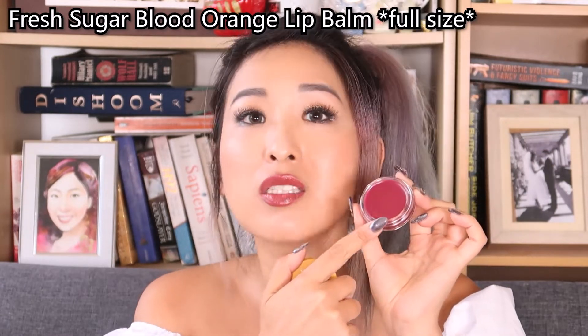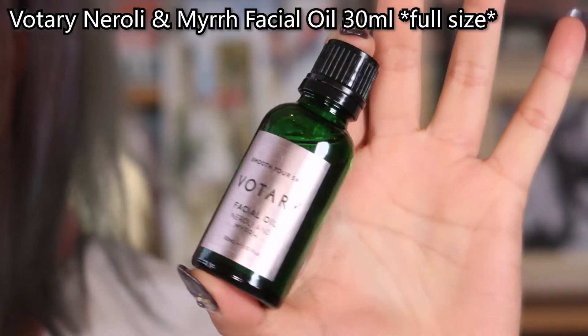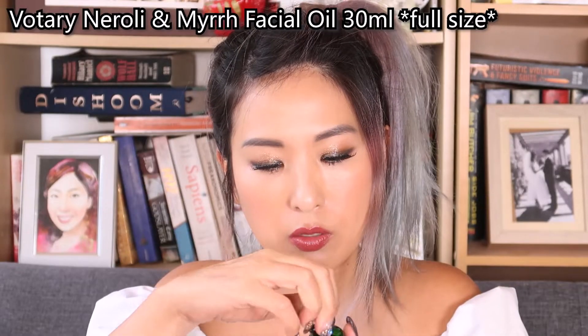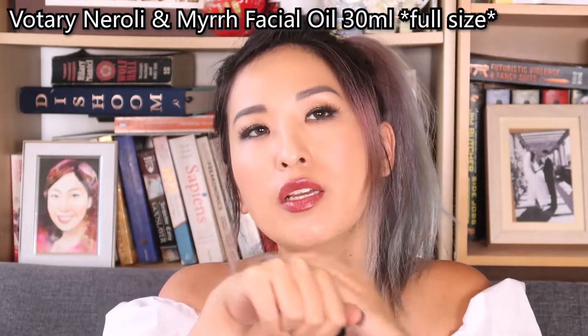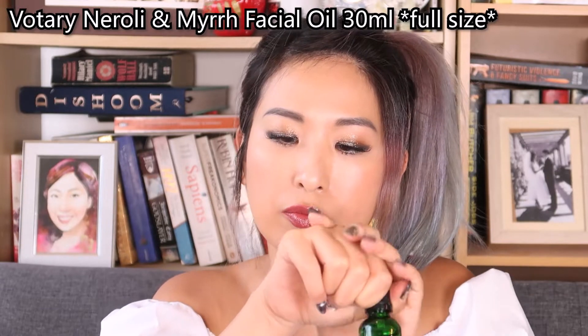Next one is Votary Facial Oil, 30ml. I've never heard of or tried this brand before, so I wasn't sure about it. But the smell is quite herbal — really nice, really calming — and easy to absorb by your skin. I like this one already.